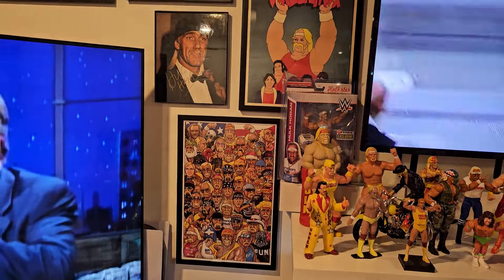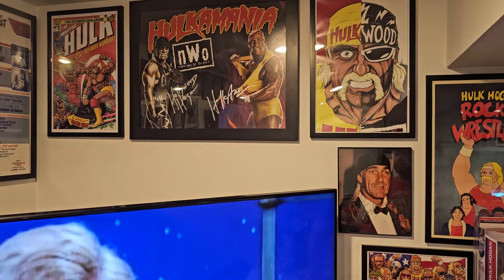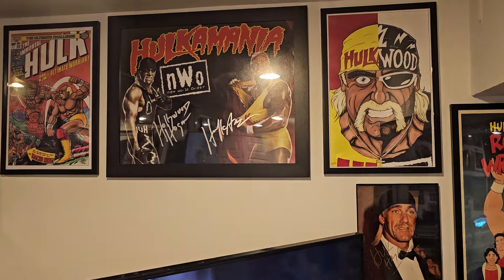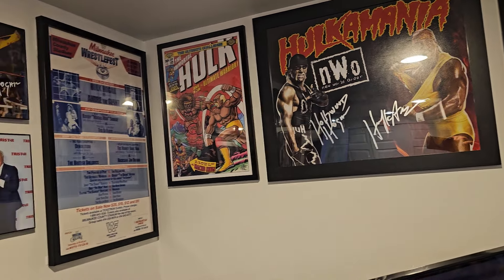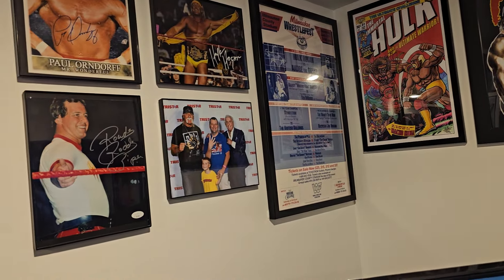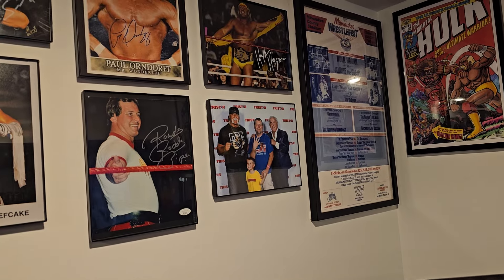Some more Hal Haney art over here. I got this one personally done — the dual Hulk Hogan — got that with my son. At the same convention, we got that photo done right there: my son and I with Ric Flair and Hulk Hogan.